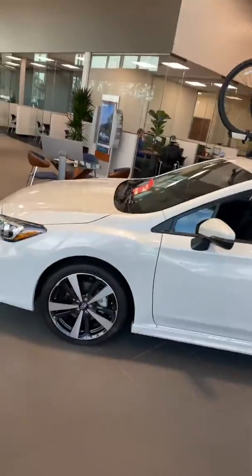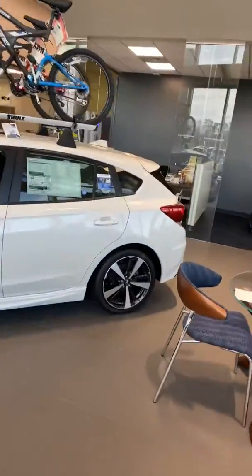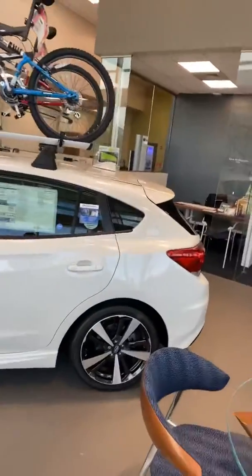Good afternoon, Mr. Rushford. My name is Mark Ogden. I'm a sales consultant here at the dealership in Subaru. I want to put together for you a quick video on the 2019 Impreza.